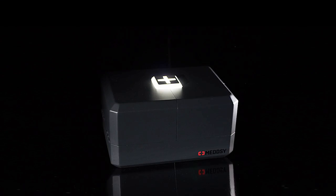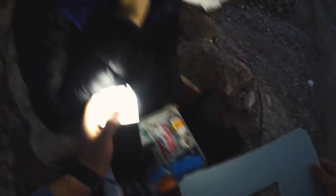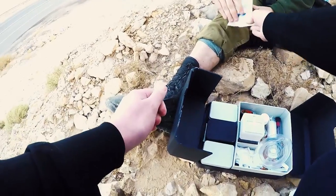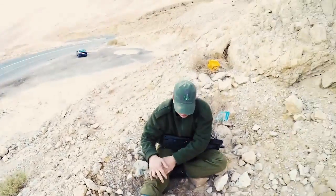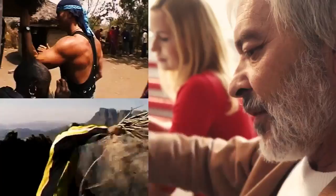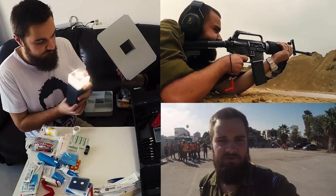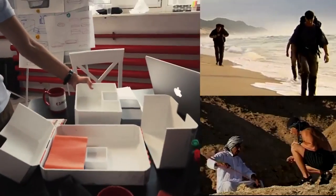MedC is the next-generation first aid and rescue kit designed specially to help you in case of emergency or any other unpredictable situation. The creation process was based on knowledge and experience of professional travelers, doctors, soldiers, rescuers, and survival experts.